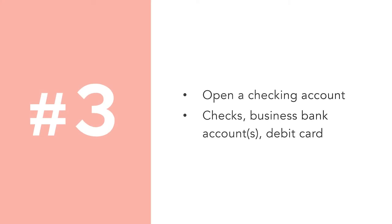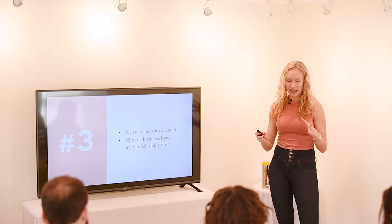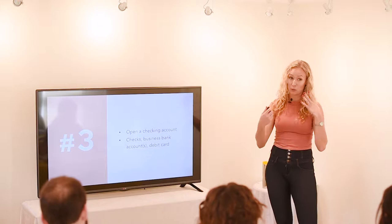As an LLC — limited liability company — they require that you keep everything separate, that you keep your personal finances different from your business finances. That is really important because if you ever were to get sued and you were to claim, 'Hey, I'm an LLC, I don't owe this'...